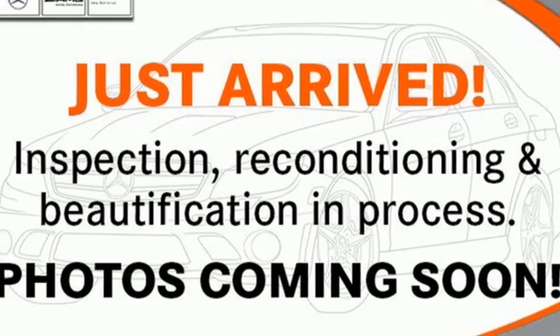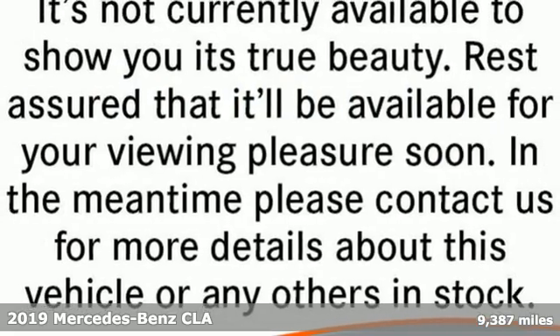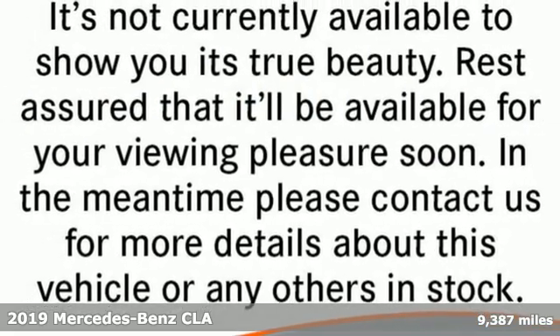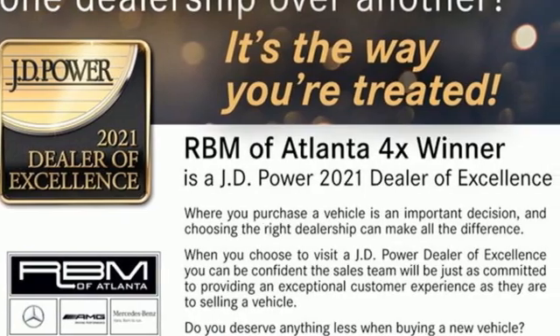It's a certified 2019 Mercedes-Benz CLA. The curves seduce your eyes and the sharp lines hold your gaze. When you get a taste of the performance, you'll know dreams do come true.